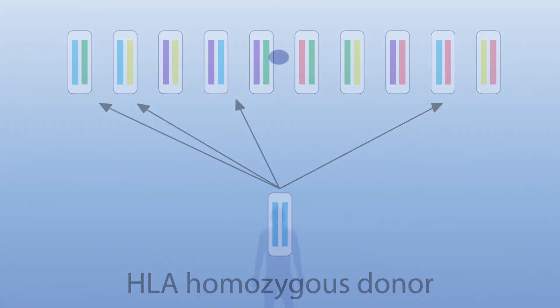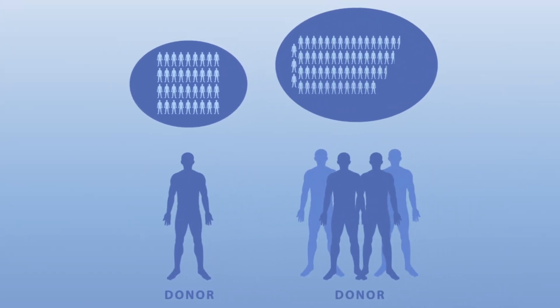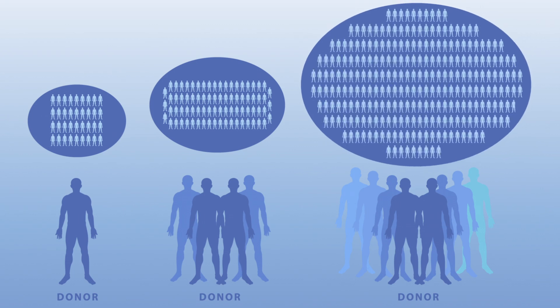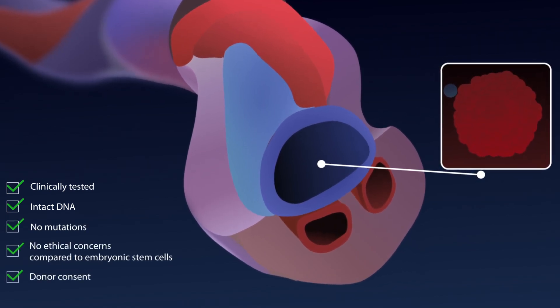Only a limited number of HLA homozygous IPSC lines are needed to prevent immune rejections in a large number of recipient patients. The cells are taken from cord blood, an ideal source for IPSC generation.